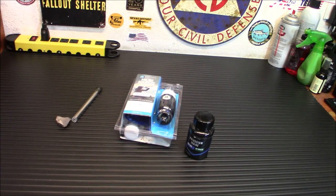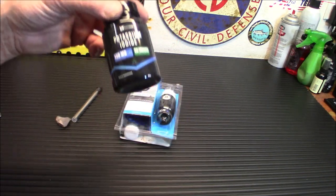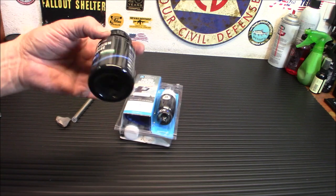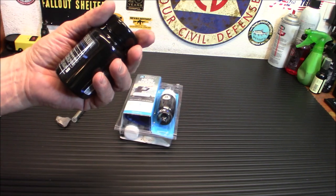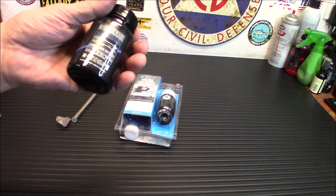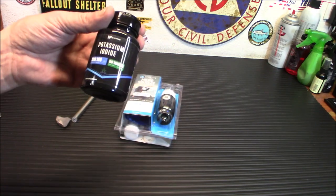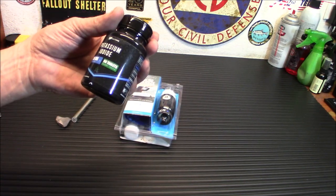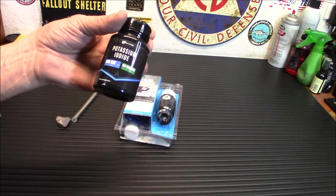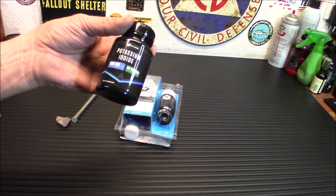Of course, potassium iodide. I have a lot of this, but whenever I see it I pick it up. They may have an expiration date, but generally if you keep it in a cool dry place you'll be fine for way longer than it says. I always pick up a little extra for my emergency kit, especially with the tensions we're seeing in the world these days.